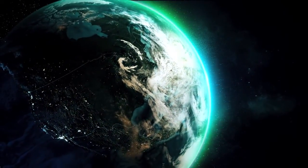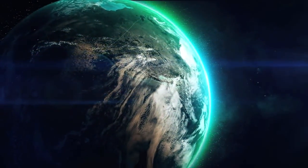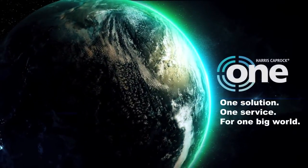Finally, one company has simplified the complex for offshore operators. For all ocean-going vessels and all communications, there's now one solution, one service for one big world. Harris Caprock 1.